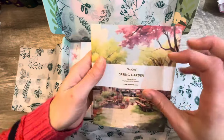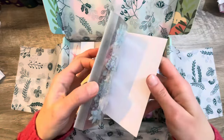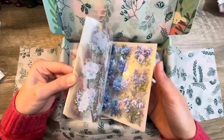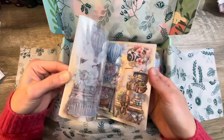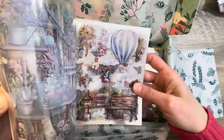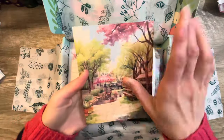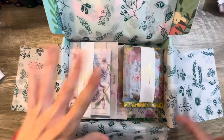First up: Spring Garden. Look at this — it's a sticker book! Look at all the stickers in here. This is one big, fat sticker book. I love it. I even love the cover. It's so gorgeous. Lots of goodies in here.